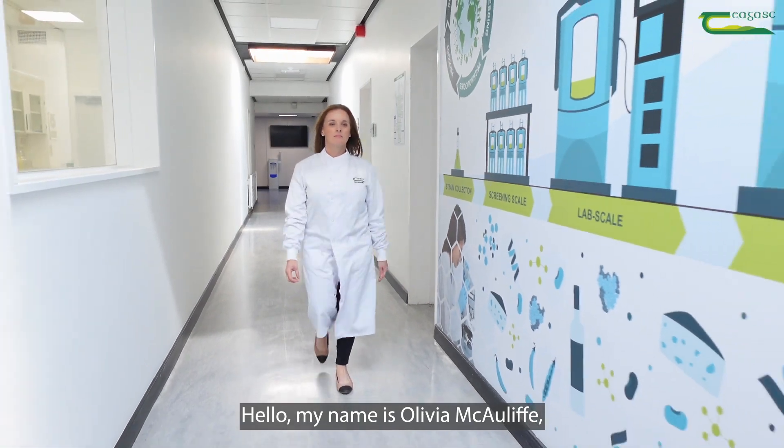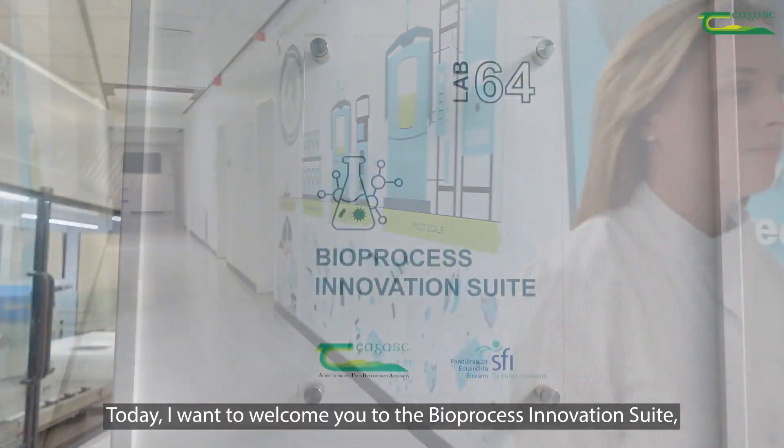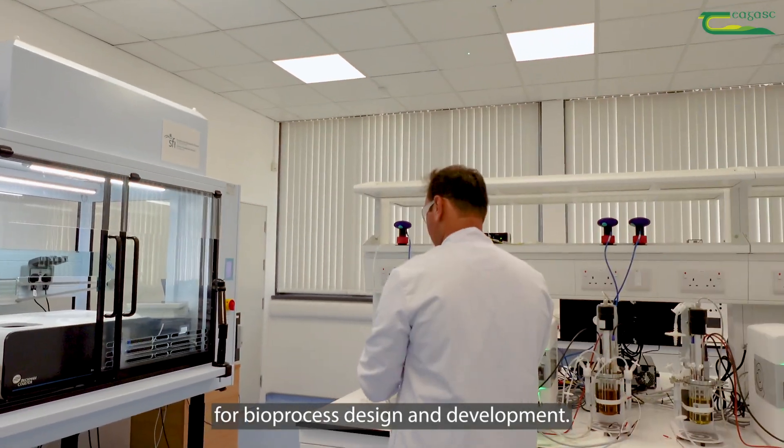Hello, my name is Olivia McAuliffe, a Principal Scientist at the Chagask Food Research Centre at Moorpark. Today I want to welcome you to the Bioprocess Innovation Suite, Chagask's new state-of-the-art facility for bioprocess design and development.